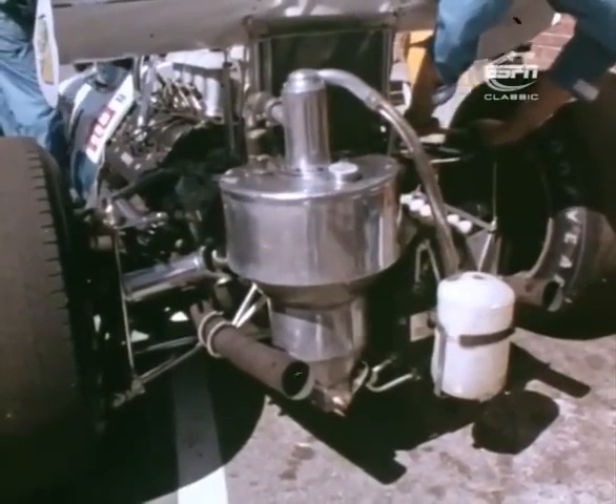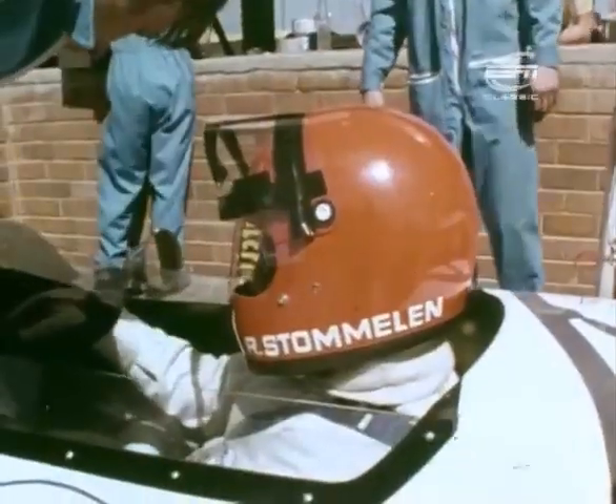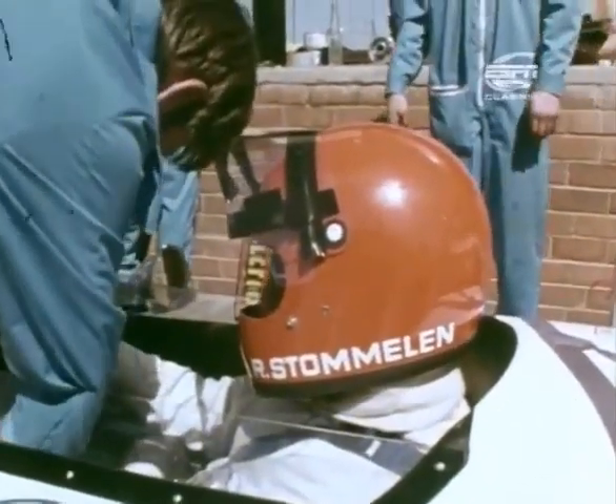Also in the race would be Brabham number 14, bringing the white racing colours of Germany back to Grand Prix for the first time since the legendary pre-war era. The driver: young Cologne-born Rolf Stommelen.